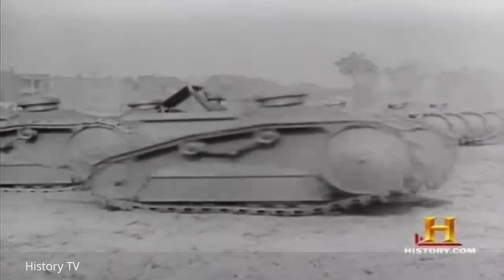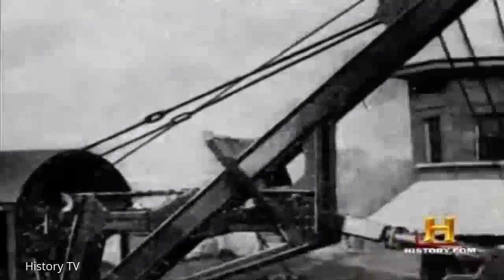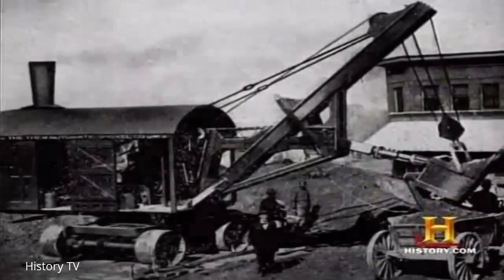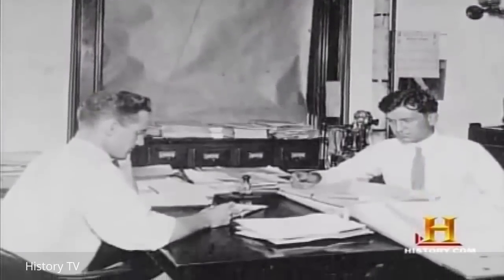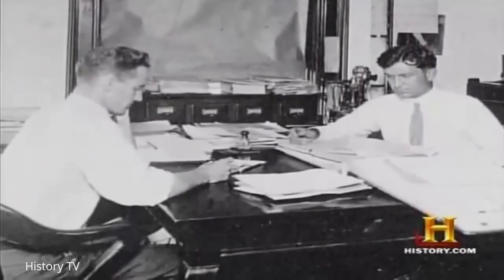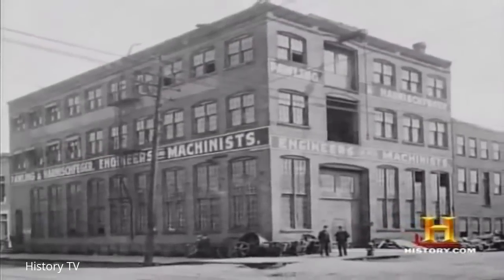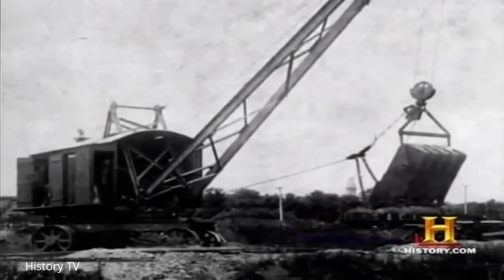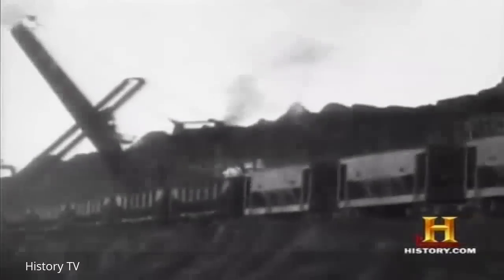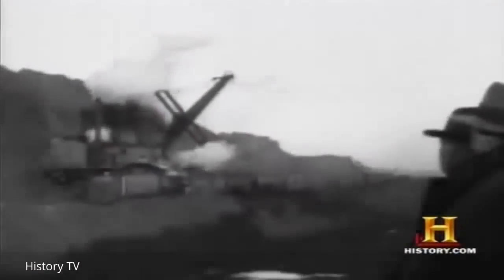The dictates of combat also accelerated the development of everything from large cranes to giant steam shovels. Entrepreneur Alonzo Pauling teamed up with German immigrant Henry Harnischfeger to found a company that would profit immensely from selling their powerful earthmovers to America's armed forces. Their company, P&H, would eventually become the world's largest manufacturer of power shovels, huge excavators, and hydraulic drills.